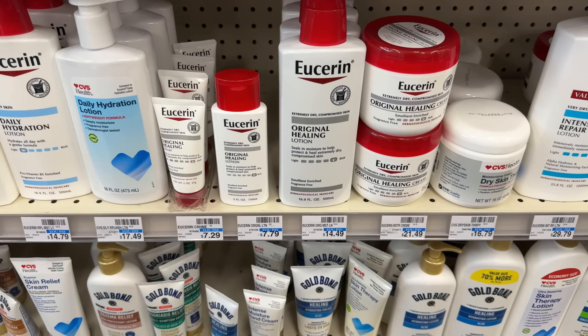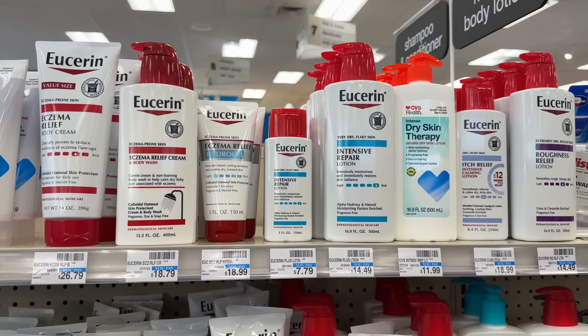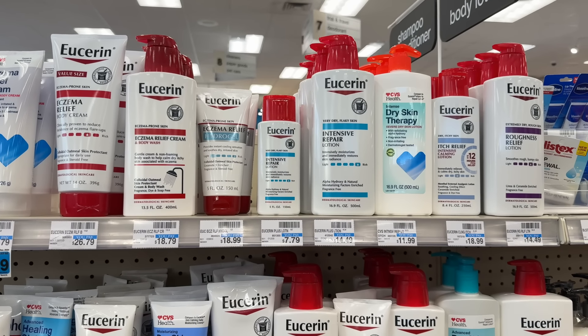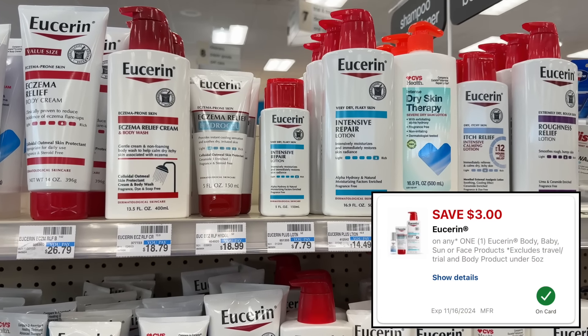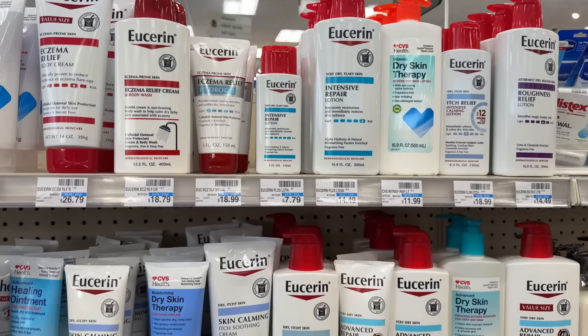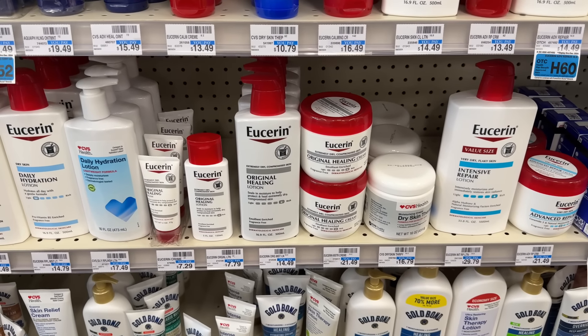We have a moneymaker deal on the 5-ounce Eucerin lotions. They're on sale for $4.99 for either 5-ounce size and are buy-one-get-back-a-$3-extra-buck. If you clipped it, there's a $3-off-one digital coupon for the 5-ounce size in the CVS app. So you pay $1.99, earn back your $3 extra buck, making it a $1.01 moneymaker.